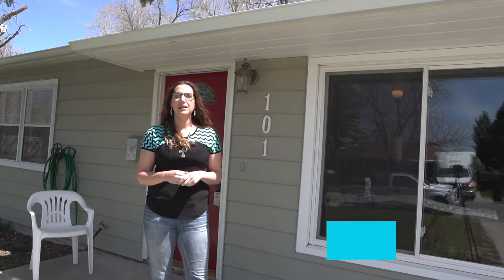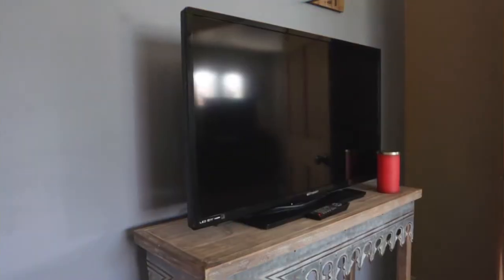Are you looking for a one-level home that's move-in ready? Well, look no further. Hi guys, I'm Terri Sossman with the Alicia Collins Real Estate Team at RE/MAX The Group, and I'm standing in front of our newest listing. Come inside.